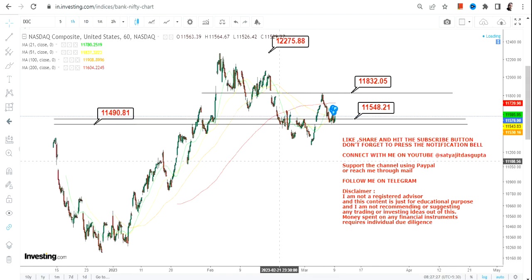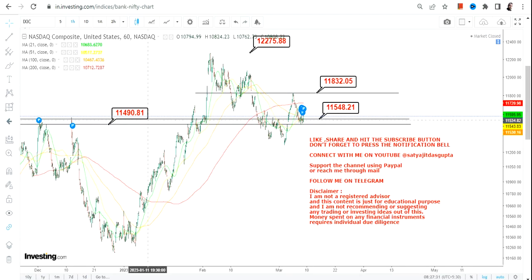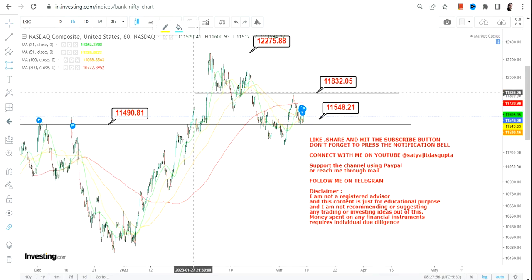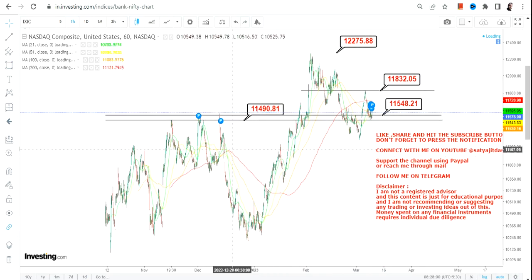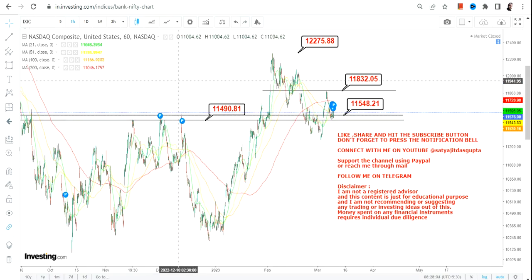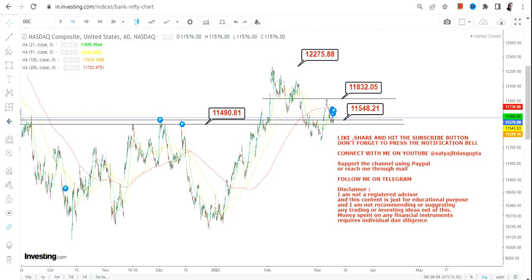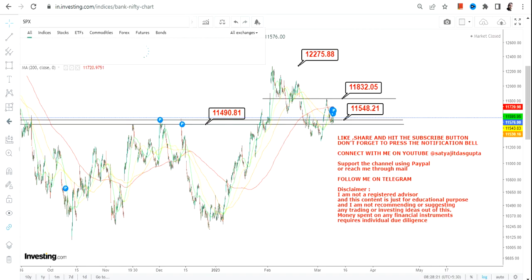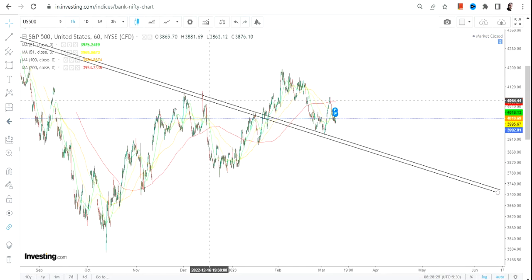Talking about Nasdaq, one thing we need to look at is whether it is sustaining above 11,490 and 11,550, and right now it does. So we may move towards 11,800 to 11,830 going forward. This is somewhat positive compared to Dow Jones because it is sustaining above the resistance zone after the breakout — resistance turns into support. With a stop loss of 11,550 and 11,500, one can go for 11,800 as far as Nasdaq is concerned.